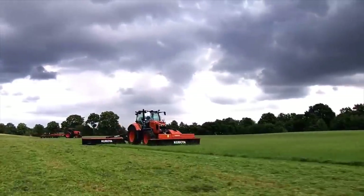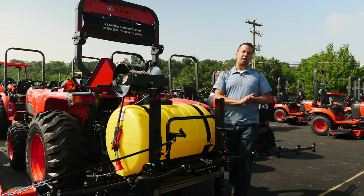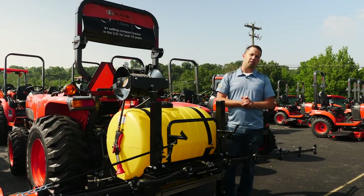Messick's, a helping hand with your land. Neil from Messick's here to introduce a new product line that we've picked up. This is Iva Sprayers.